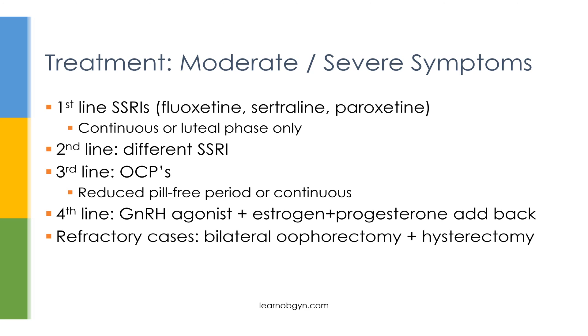If SSRIs fail, third-line treatment is oral contraceptive pills (OCPs), given with a reduced pill-free period or continuously. If OCPs fail, fourth-line treatment is GnRH agonists such as leuprolide, which suppresses LH and FSH to create a pseudo-menopause state. While leuprolide is very effective, patients may develop menopausal symptoms including hot flashes, reduced bone density, and loss of estrogen's cardiovascular protective effects. To counteract this, give low-dose estrogen and progesterone alongside leuprolide.